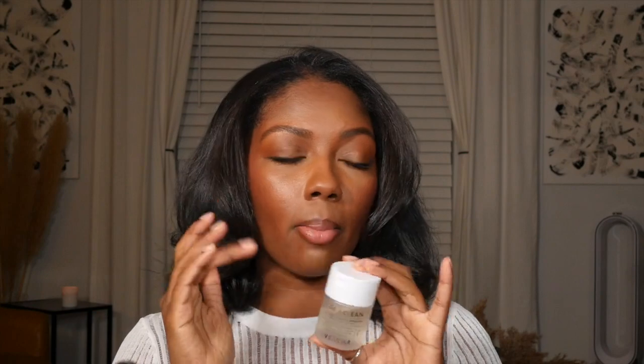This next item is from Velour Beauty — this is the Lash Clean oil-free makeup remover. I use this to clean my lashes. If you're wearing your lashes one time and throwing them away, shame on you — those lashes cost too much. You take this on a spoolie, run it on the band where the lash glue goes, and it gets the glue right off. If you put mascara to blend your lashes, it gets that off too. I also have a discount code with Velour Beauty.